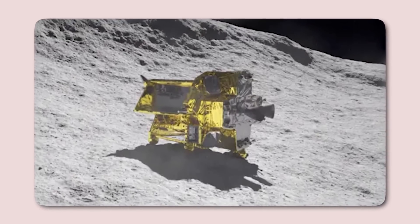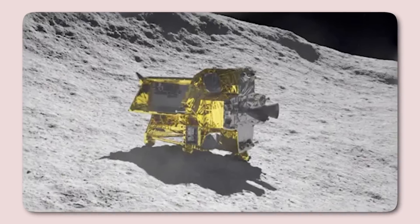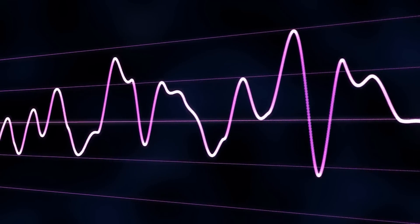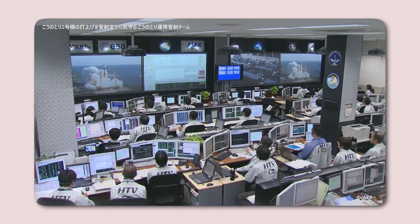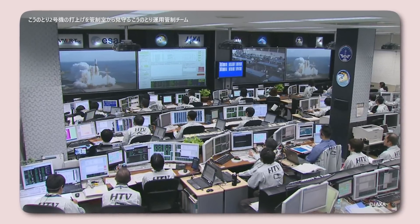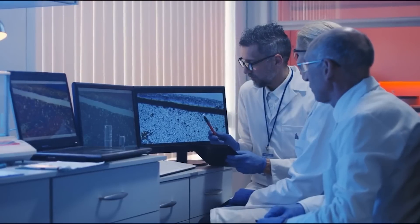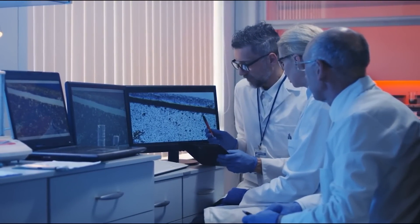Following its fourth lunar night, JAXA once again attempted to re-establish communication with the resilient Moon Sniper. Unfortunately, as of May 27th, no signal has been received. After its incredible and prolonged efforts, it seems likely that SLIM has finally gone silent. Despite this, its achievements will be remembered as a groundbreaking testament to engineering ingenuity and scientific ambition.